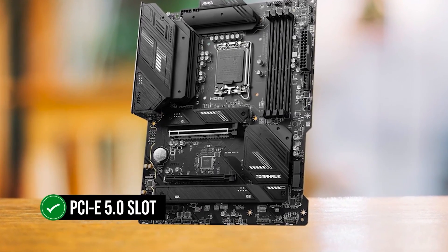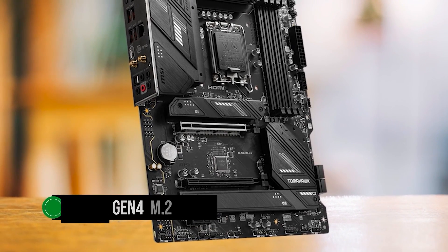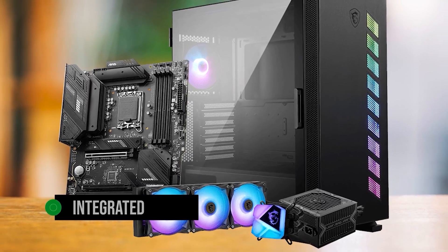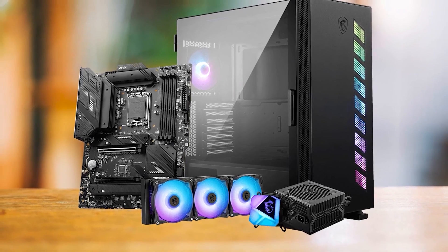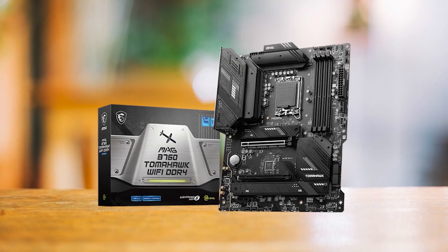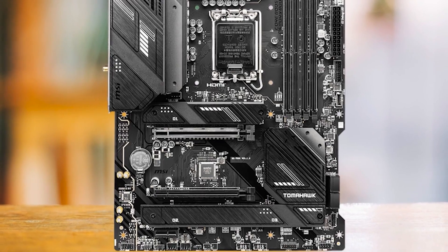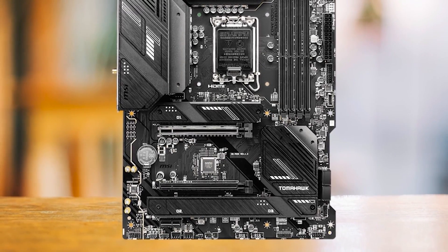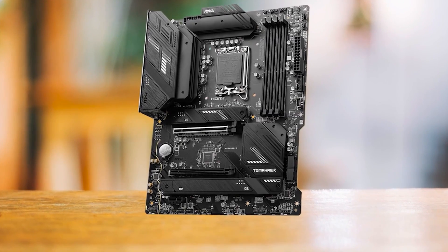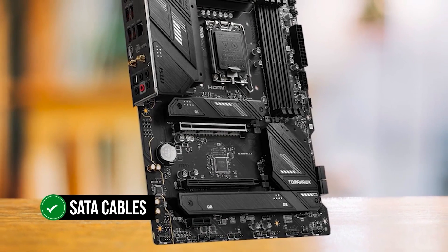It boasts a PCIe 5.0 slot, providing future-proofing for upcoming graphics cards, and includes three Gen 4 M.2 slots offering up to 64GB/s for optimal read and write speeds. It also features an integrated I/O shield, reducing installation hassle. The rear I/O is generous, including a USB 3.2 Gen 2x2 Type-C port, integrated Wi-Fi and Bluetooth, and 2.5 Gigabit LAN. A standout feature is MSI's EZ-M2 clip for tool-less M.2 SSD installation. Accessories include a Wi-Fi antenna for Wi-Fi 6E and Bluetooth, an EZ-M2 clip, and SATA cables.